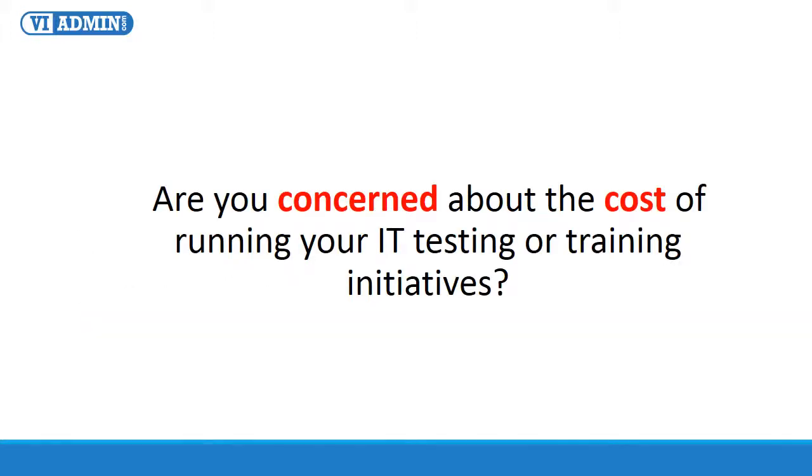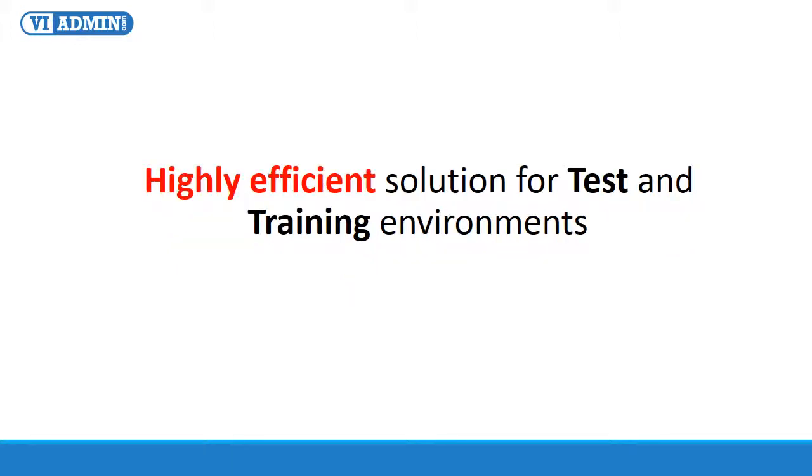I'd like to start by asking you this question: Are you concerned about the cost of running your IT testing or training initiatives? I know most likely you are, and even if you are not, you should know that there is a way to significantly reduce the cost to test your applications or train users. In this presentation, I will introduce you to a new, highly efficient solution for test and training environments — VMware Lab, based in the cloud.